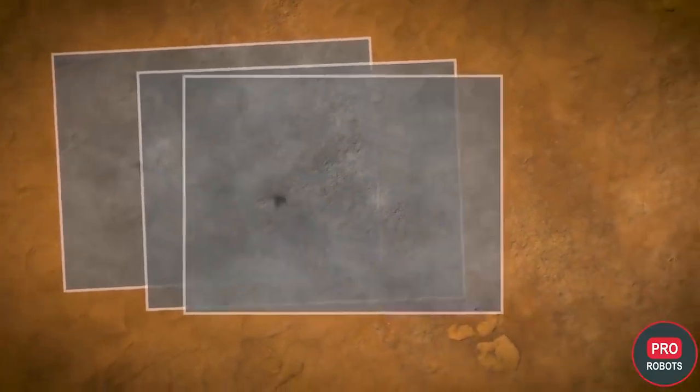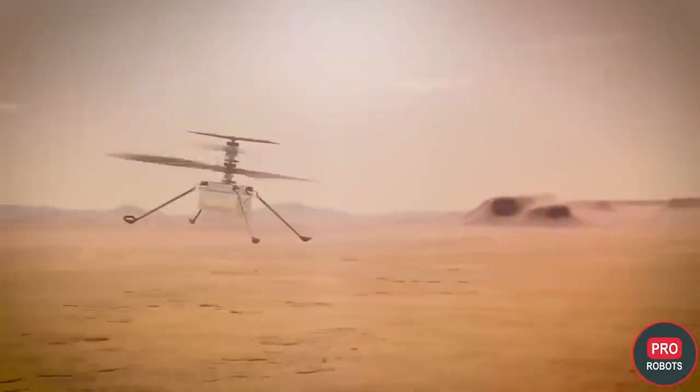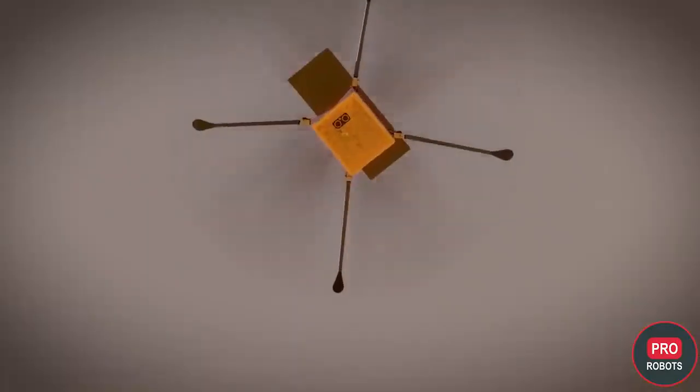One camera is responsible for navigation — determining location, direction, and speed. The second camera is a 13-megapixel color camera that takes pictures on the surface of Mars.